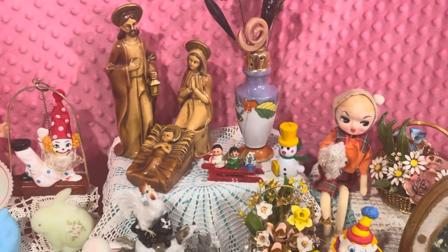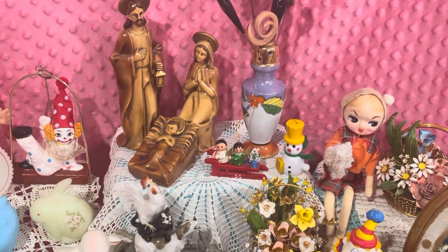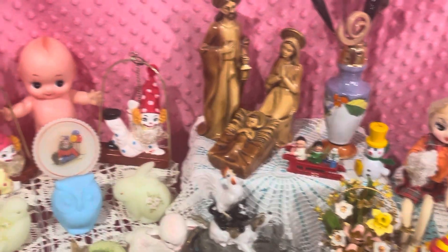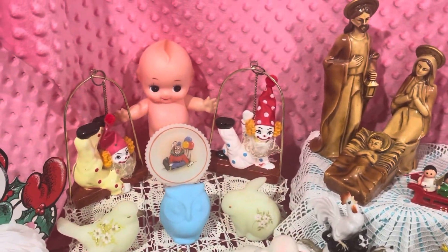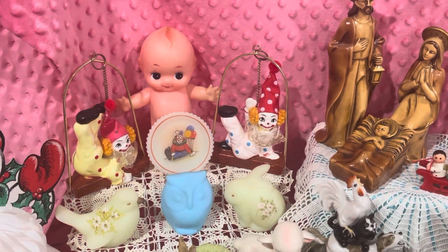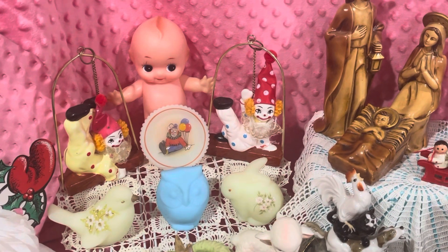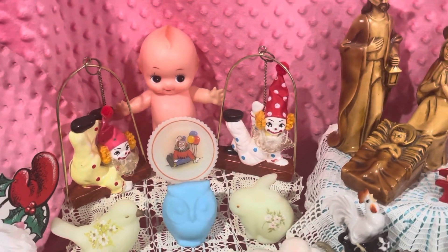You'll see sort of throughout some of the little wooden Christmas ornaments. We have some little clowns here — they are so stinking cute, they hang and they swing, they're just so cute.